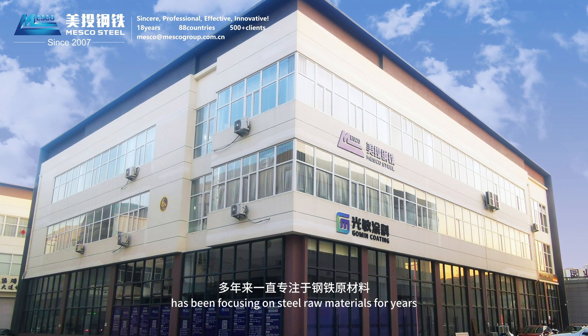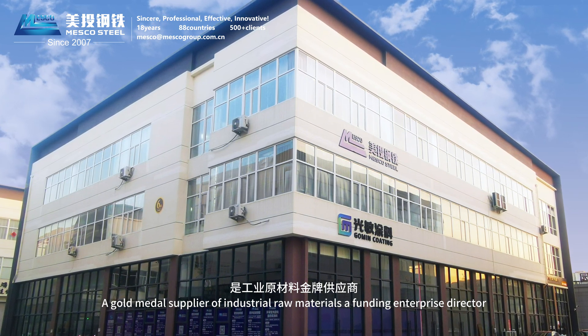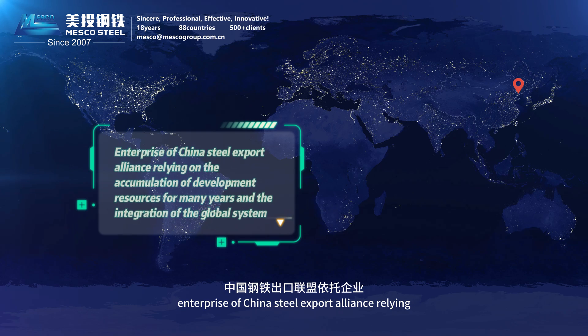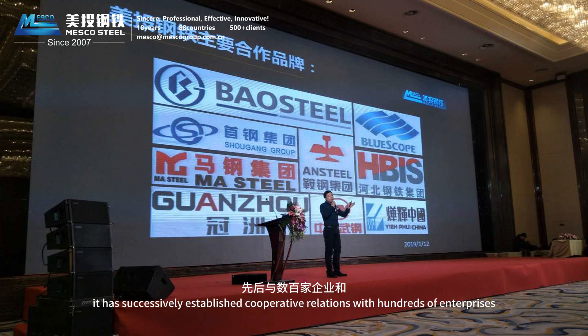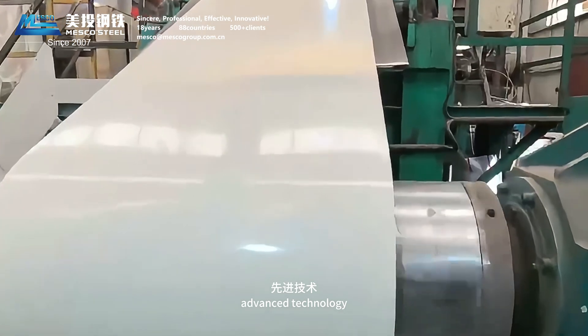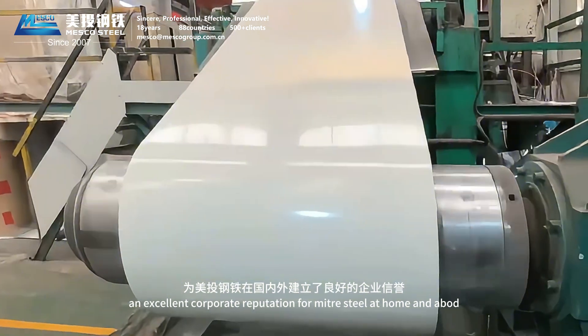MitoSteel has been focusing on steel raw materials for 15 years, as a gold metal supplier of industrial raw materials, a founding enterprise director of the Northeast Steel Structure Alliance, and a director enterprise of the China Steel Export Alliance. Relying on many years of development resources and global system integration, it has established cooperative relations with hundreds of enterprises and government agencies, building an excellent corporate reputation for MITO Steel at home and abroad.